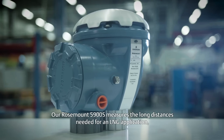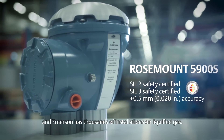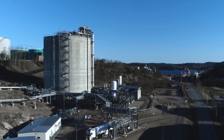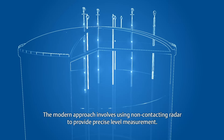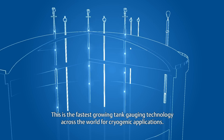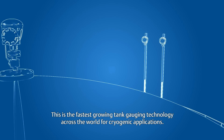Our 5900S measures the long distances needed for an LNG application, and Emerson has thousands of installations on liquefied gases. The modern approach involves using non-contacting radar to provide precise level measurement — this is the fastest growing tank gauging technology across the world for cryogenic applications.